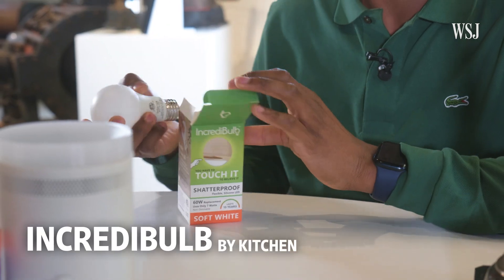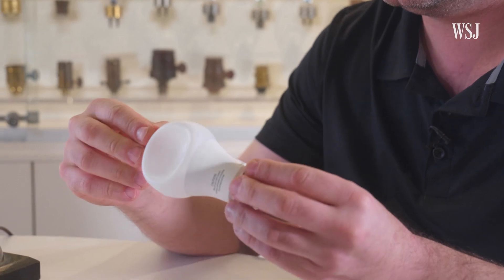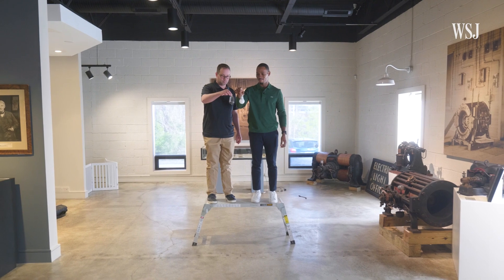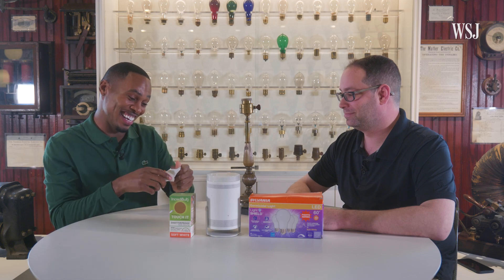This might be a good place to start: this shatterproof light bulb. It's made out of silicone and uses LEDs, so it's energy efficient. This is definitely an innovation, so let's do a drop test. Three, two, one, drop. Seems pretty shatterproof to me.